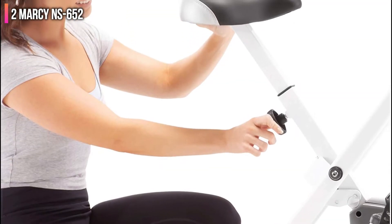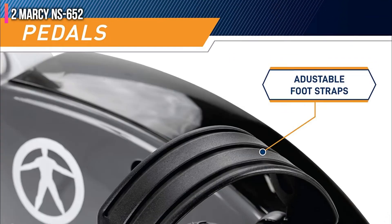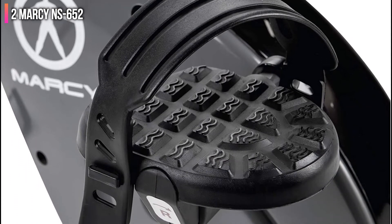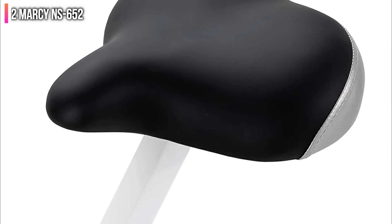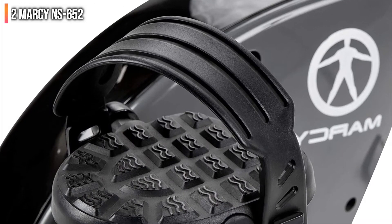The Marcy Foldable Upright Exercise Bike is not too different from our top pick, the Exerpeutic Folding Exercise Bike. They are almost the same size and weight. For a bigger weight capacity, the Exerpeutic Folding Exercise Bike should be your go-to pick, but the Marcy Foldable Upright Bike will give you a better, customized workout with its 8 resistance levels.